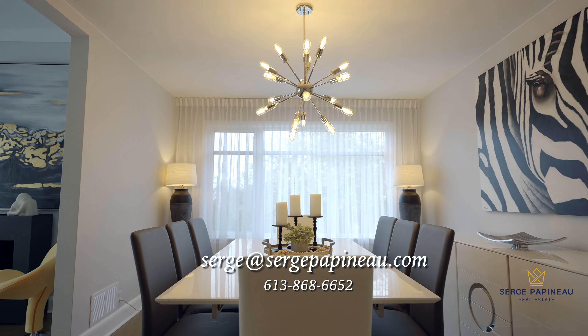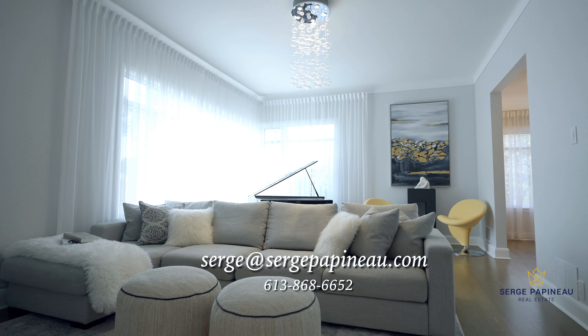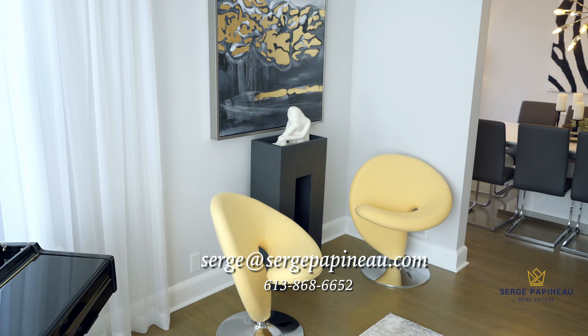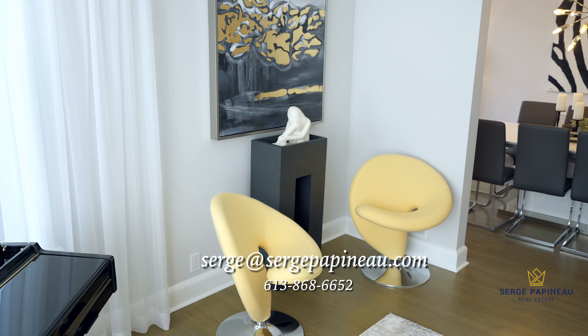Once again, this is a truly iconic piece of Ottawa real estate, and I'd love to help you make it your next home. If you'd like more information, have any questions, or want to book a showing, you know where to find me. I'm Serge Papano, and I'll see you on the next one. Thank you.